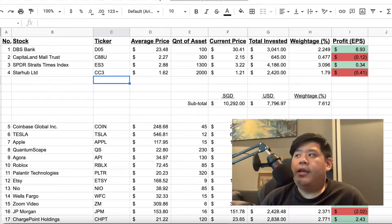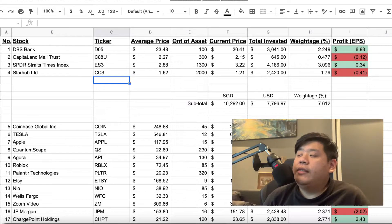I sold all 400 shares and then bought back in when the economy started improving again at $23.48. The current price as of today is $30.05, which gives me a $6.57 profit per share EPS. Moving on to CapitaLand Mall Trust.